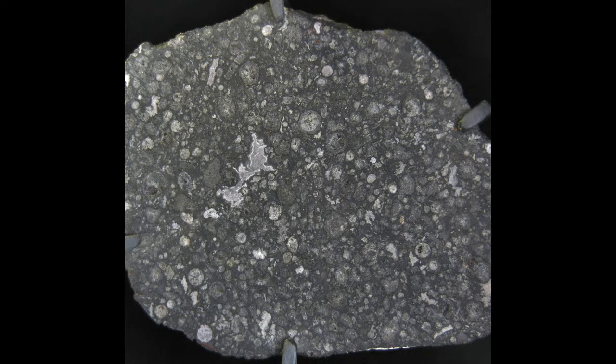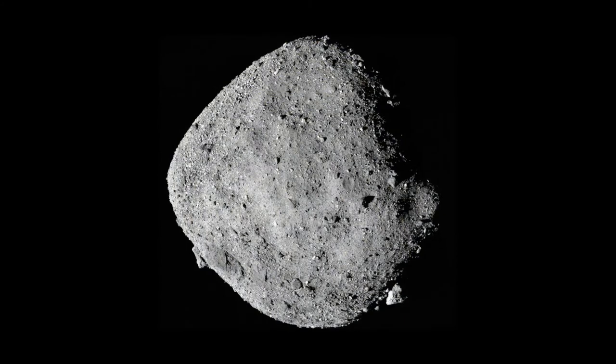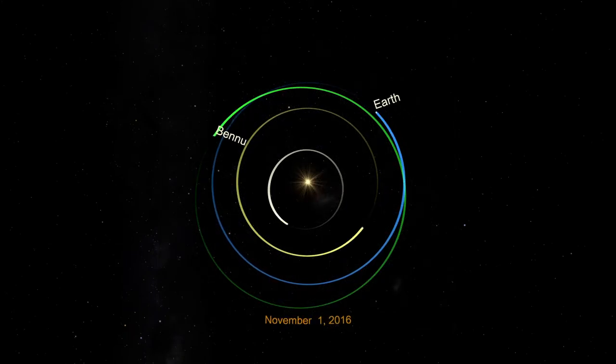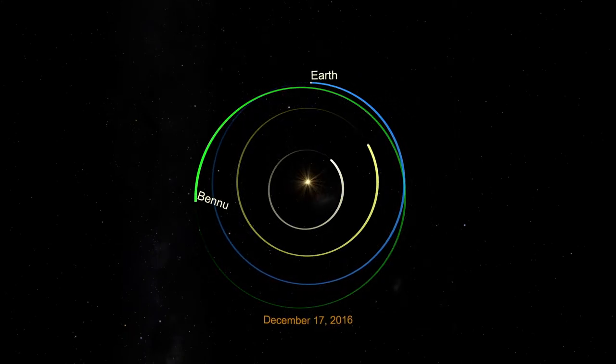The asteroid 101955 Bennu, or just Bennu for short, is both of these — a carbonaceous near-Earth asteroid just a half kilometer wide. As its type makes it representative of most known asteroids, and its proximity to Earth makes it relatively easy to access, Bennu was chosen as the target of OSIRIS-REx.